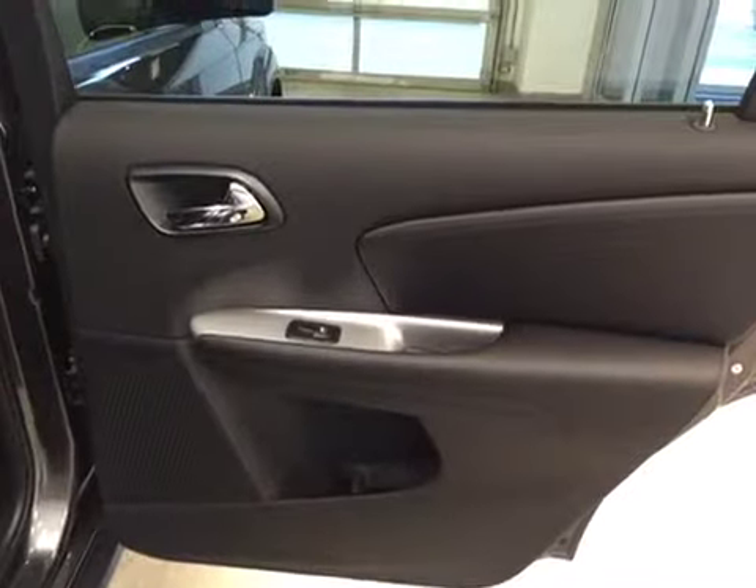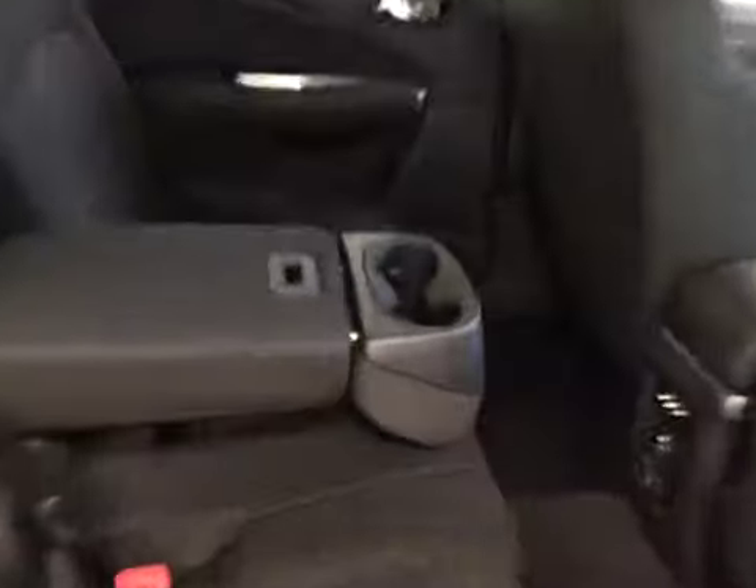Rear options: you have power side windows, a 40-60 bench split seat with built-in armrests and cupholders, rear climate controls, and a DVD system.